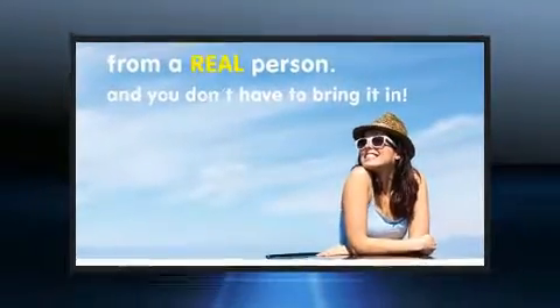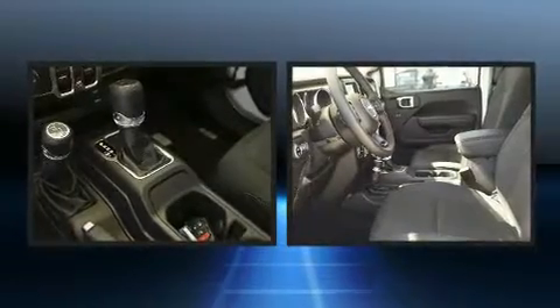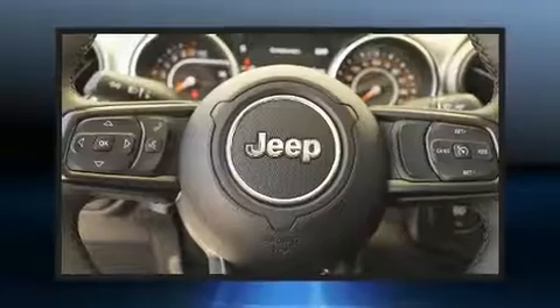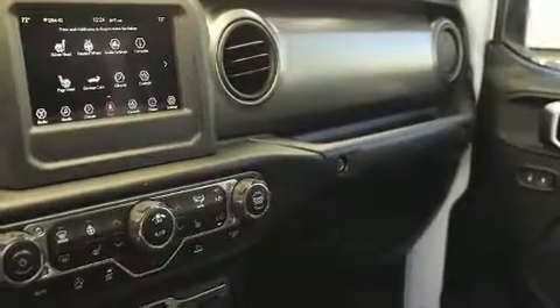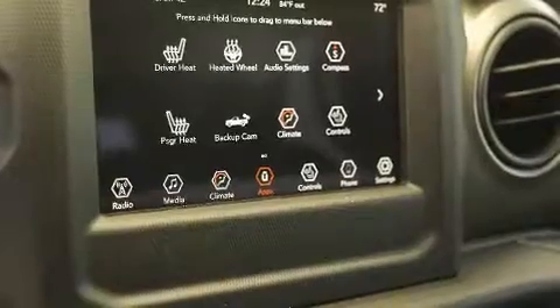Jeep ensures the safety and security of its passengers with equipment such as dual front impact airbags, integrated rollover protection, traction control, brake assist, a security system, and four-wheel disc brakes with ABS and electronic stability control.